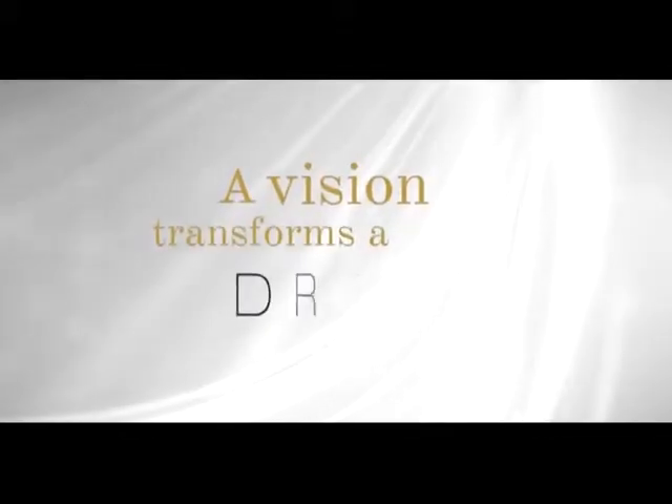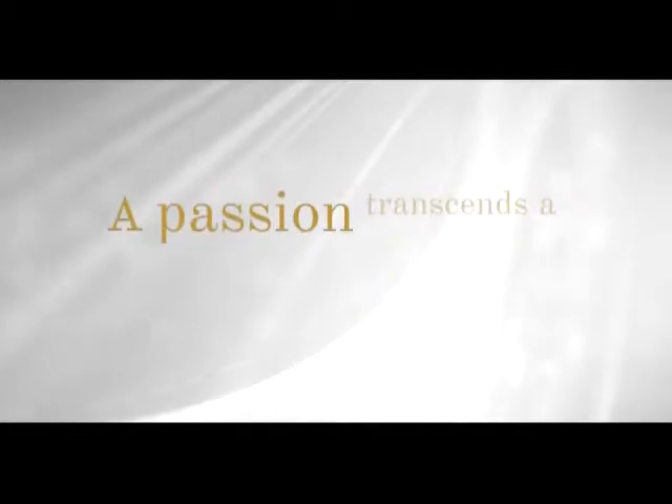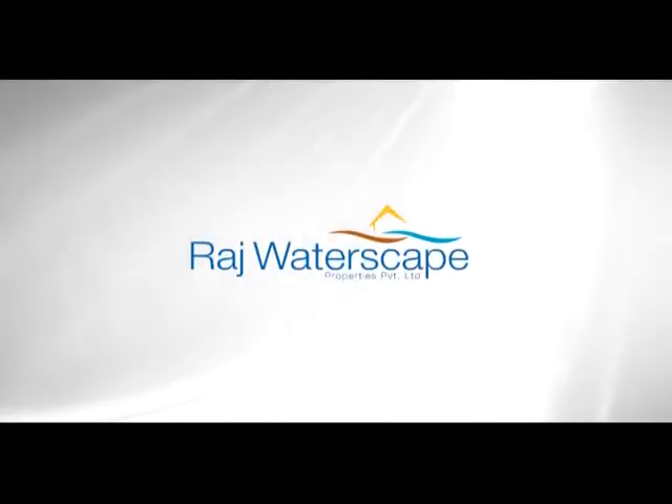A vision transforms a dream. An inspiration reforms a landscape. A passion transcends a lifestyle. At Raj Waterscapes, we believe in the luxury called life.